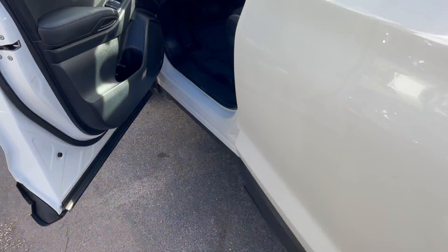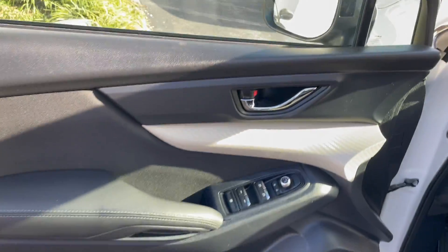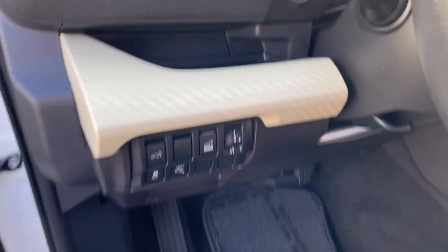Plenty of room inside. The driver's side has a power driver's seat and telescoping steering wheel. Check out all the safety features it's got, plus push button start.